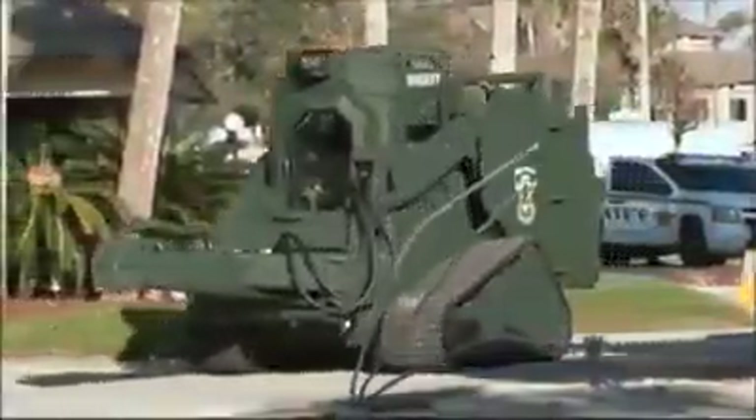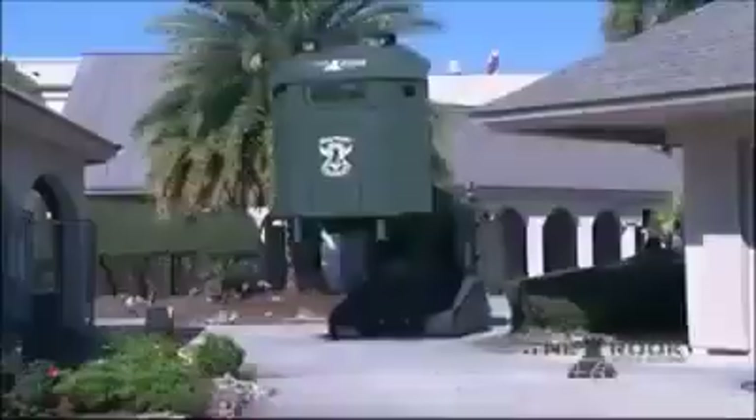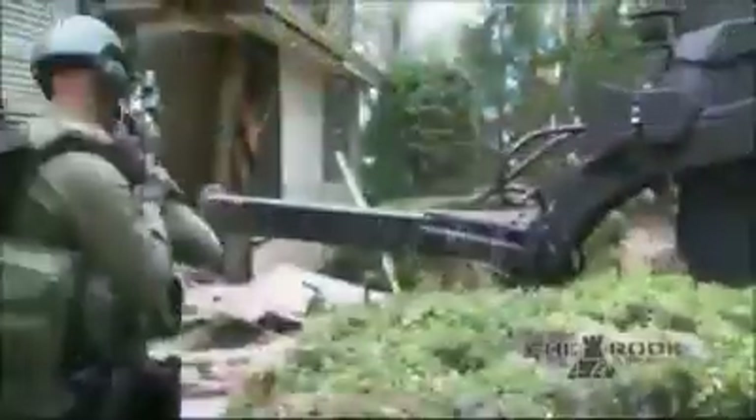Ring Power Tactical Solutions presents the Rook. Ring Power is the manufacturer of the Rook armored critical incident vehicle, utilized by many city, county, state, and federal law enforcement SWAT teams and government agencies.